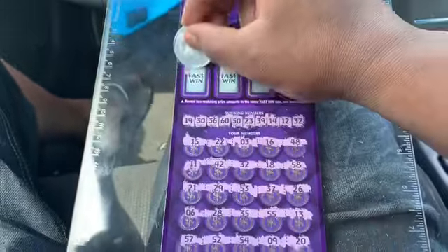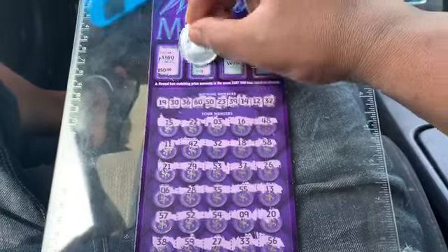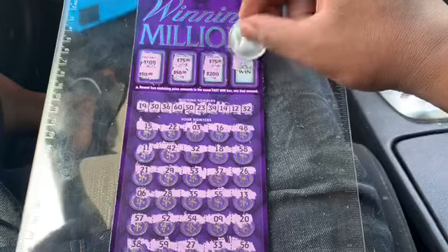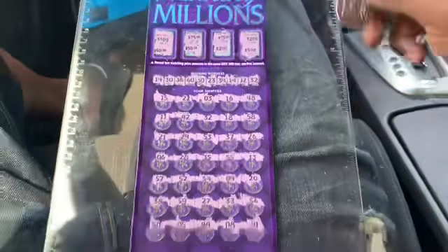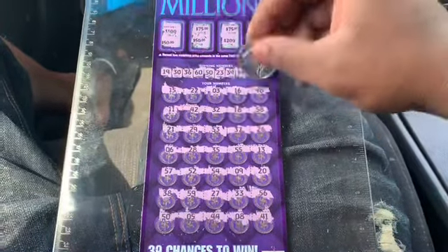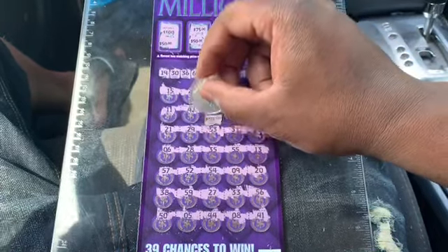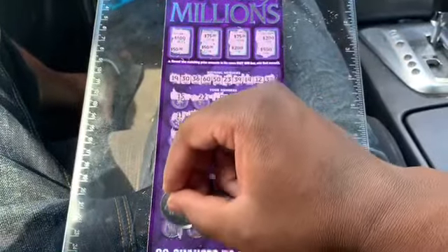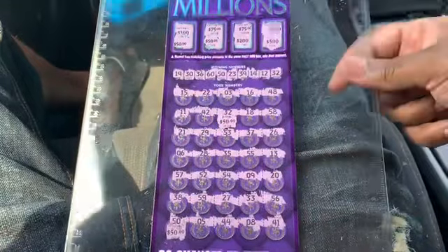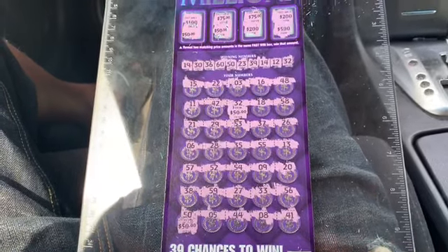Let's go up top first. Got 100 here, 50, 75, 50, 75, 200, 200, and 500. We got two matches — it's probably just $100. 32 and 50 down here. There's 50. So we do got a $100 win, which is a break even because I bought two of them. Didn't lose any money, so that's a win also.